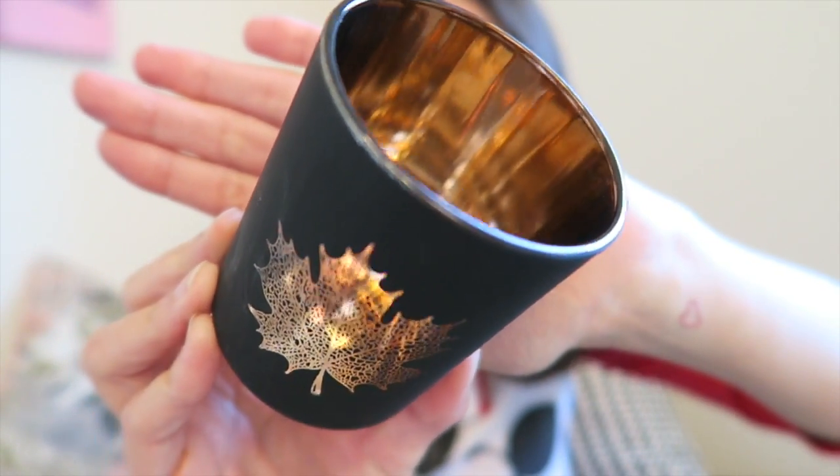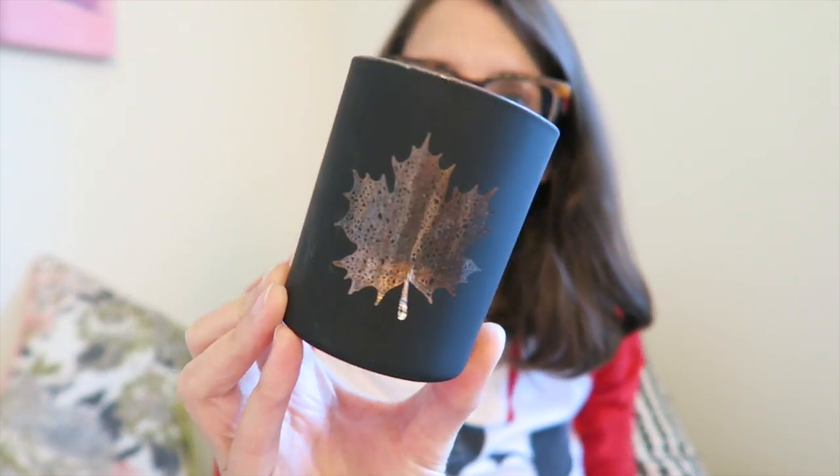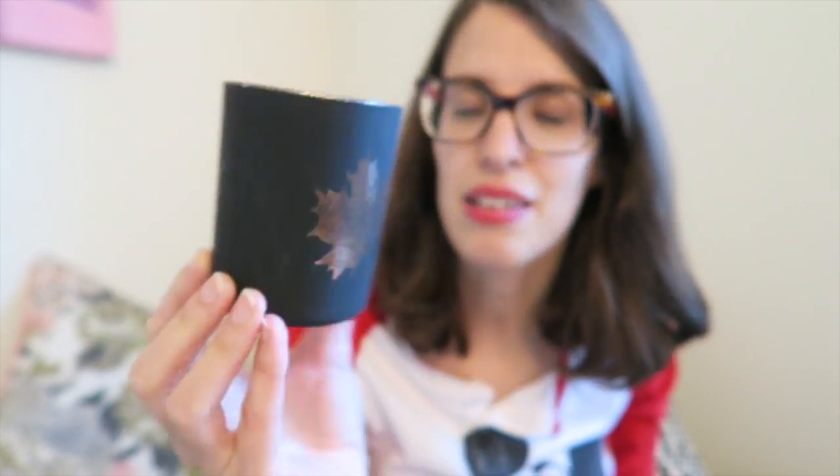I picked up this black candle — I'd seen it hauled before and I think it's really really pretty. It's gold on the inside with a leaf design you can see when the light is flickering. I just like that it was black and simple, so I'm going to use it on my Halloween mantle.